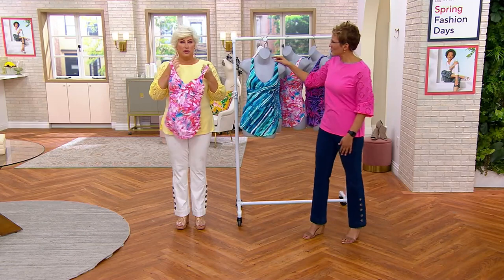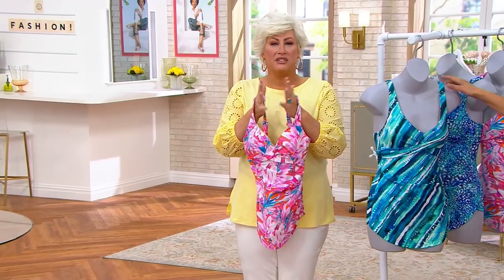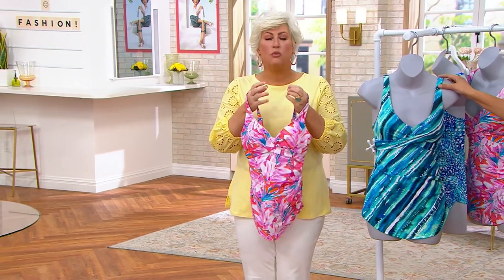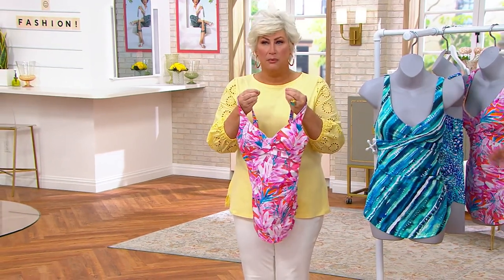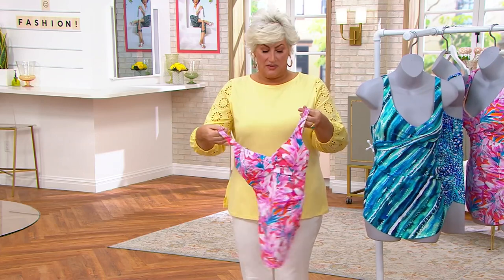So this is my collab with Swimsuits for All. The reason I decided to team up with Swimsuits for All is because I wanted to give swim a sexy kick with a function and a fit that you can't deny. And that is what this is.